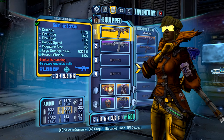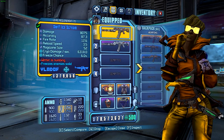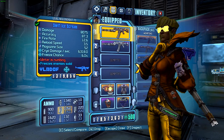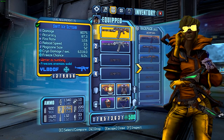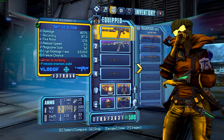Hi everyone, Grantl here, and this is my guide to legendary and unique weapons in Borderlands: The Pre-Sequel. This episode we're looking at the Ice Scream — I'm just going to say ice cream because it's way easier — which is a unique assault rifle manufactured by Vladoff.